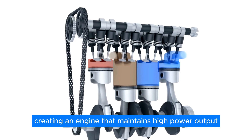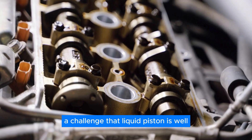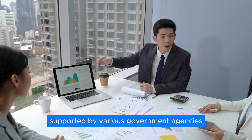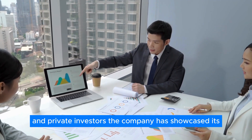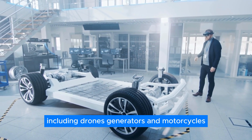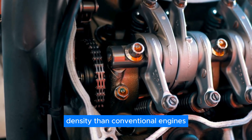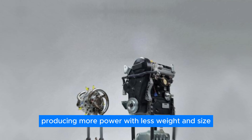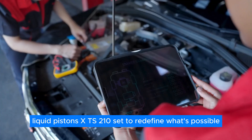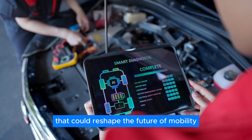This represents a monumental leap in engine technology, comparable to the transition to fuel injection. Creating an engine that maintains high power output on a larger scale required complex engineering and innovation, a challenge that Liquid Piston is well-equipped to tackle. With over a decade of experience in refining rotary engine technology, supported by various government agencies and private investors, the company has showcased its engines across multiple platforms, including drones, generators, and motorcycles. Liquid Piston claims their engines can deliver up to 10 times more power density than conventional engines, producing more power with less weight and size. The XTS-210 is set to redefine what's possible in engine technology, offering a compact, efficient, and powerful solution that could reshape the future of mobility.